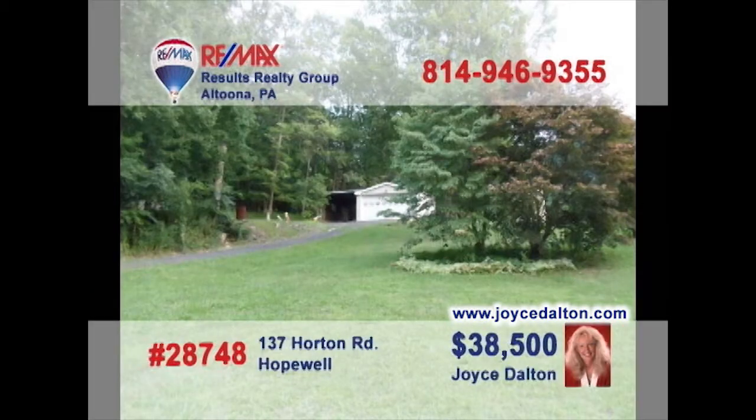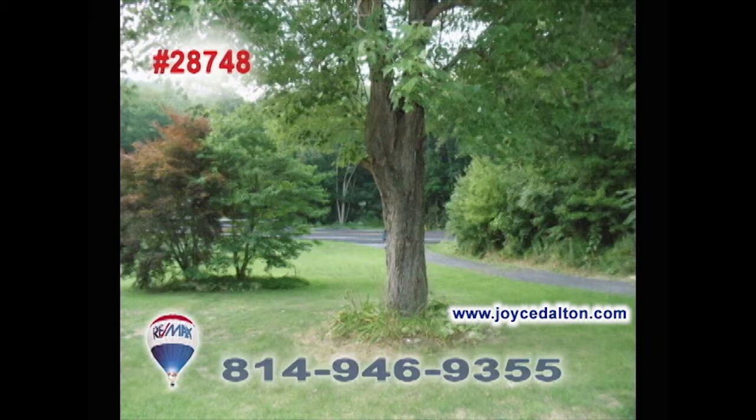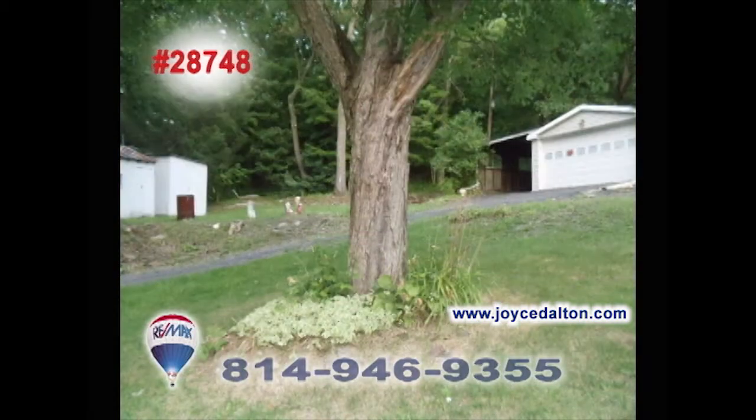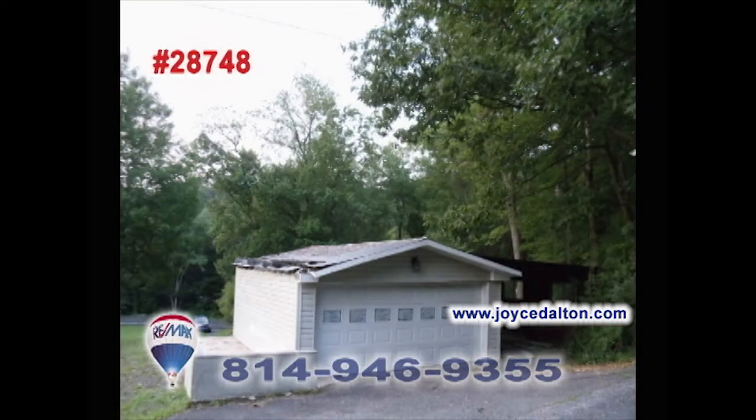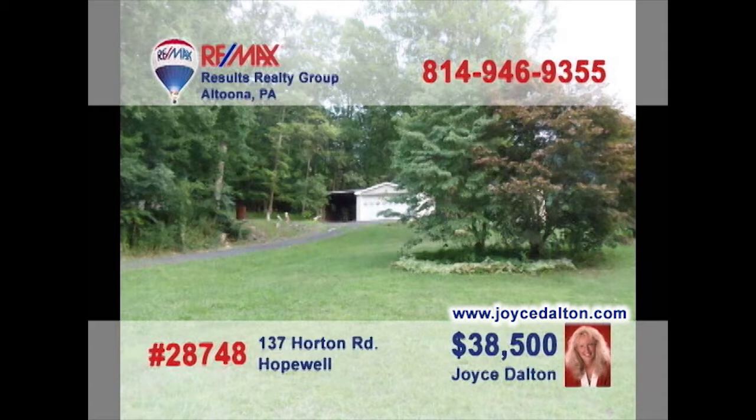RE-MAX Hall of Fame Realtor Joyce Dalton presents another great piece of land for building your ideal home. This Hopewell property, not far from Racetown Lake, is a bit more than three acres and features private well water with public sewer. There's also an existing two-car detached garage and fully black-topped driveway. Looking for personal privacy along with your dream home? Then call Joyce today or go to joycedalton.com for all the details.